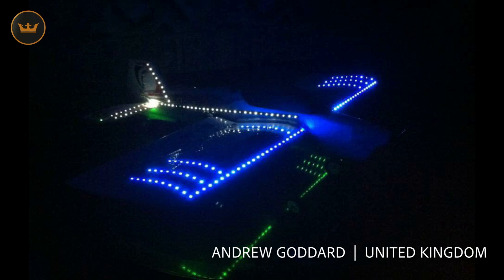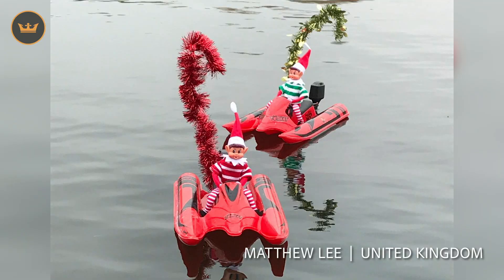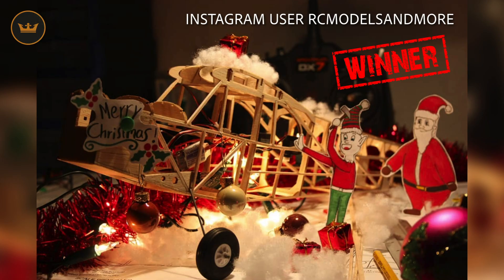This week we had Andrew from the UK with his lit up RC plane, Stefan from Germany with a Hanukkah themed drone, Matthew from the UK who captioned his photo with 'the elves are off their shelves and gone for a bit of sleigh racing' — very cute. And our winner this week is Instagram user RC Models and more, who pimped out his Piper Cub that he is currently working on. Congratulations! And $100 of store credit is on its way to you.